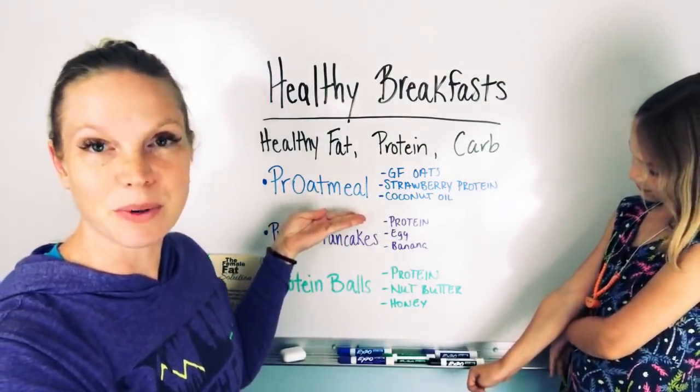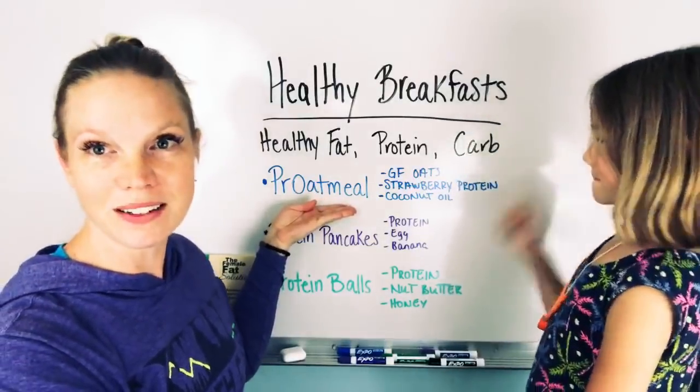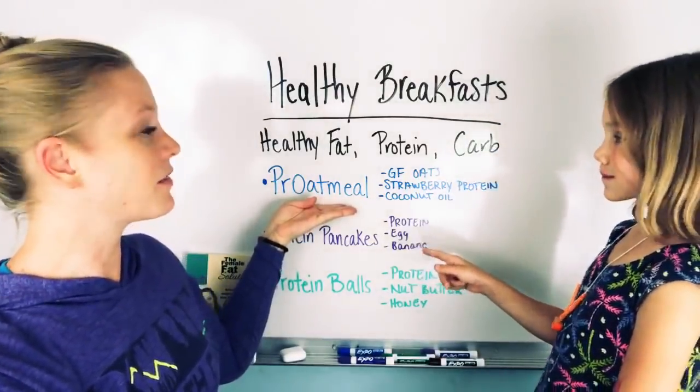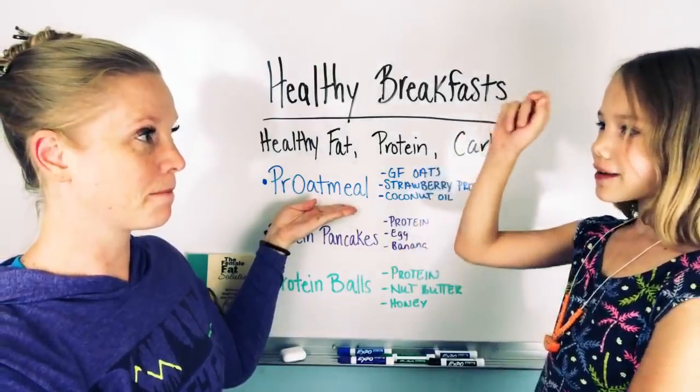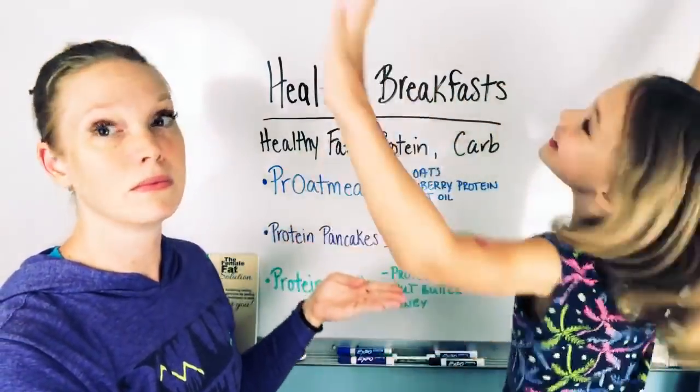This is the first breakfast we're going to talk about. We actually had this for breakfast this morning, right? But I prefer Mighty Tasty hot cereal.